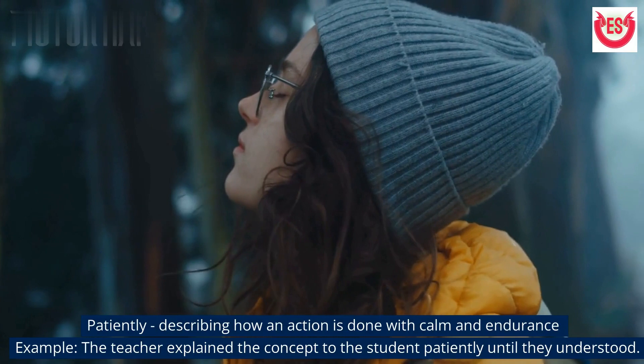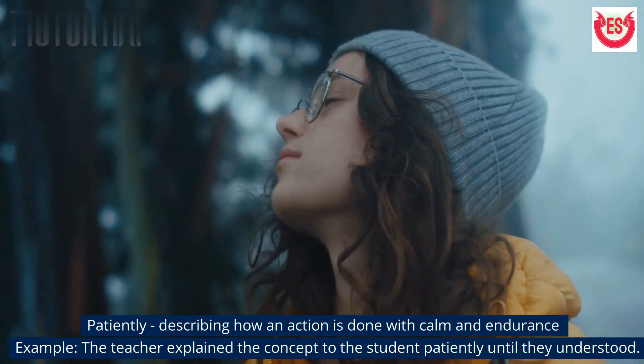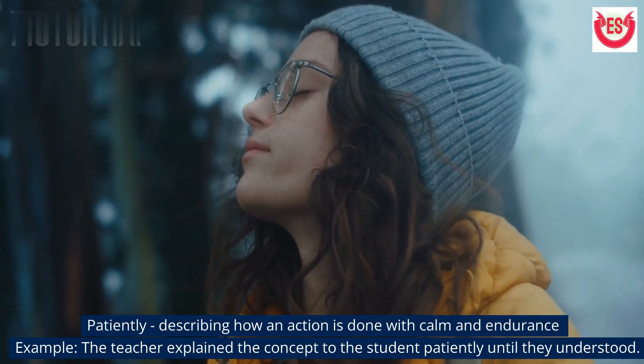'Patiently' describes how an action is done with calm and endurance. Example: The teacher explained the concept to the student patiently until they understood.